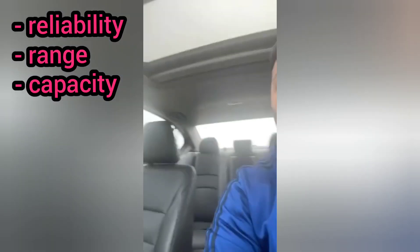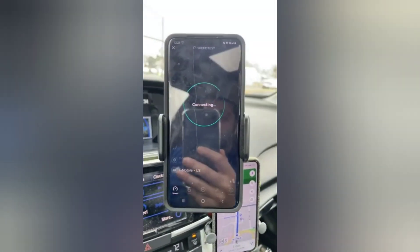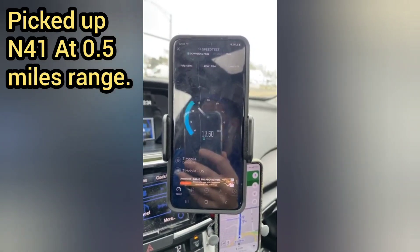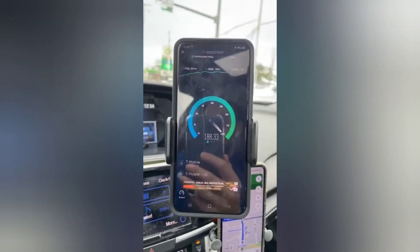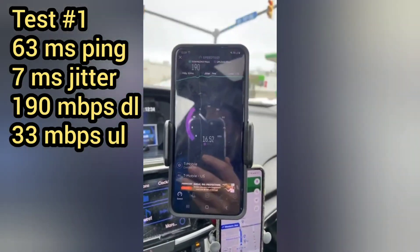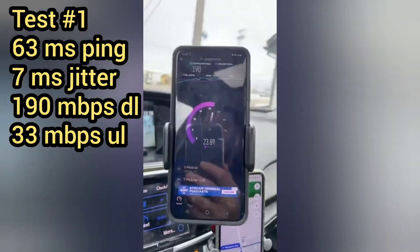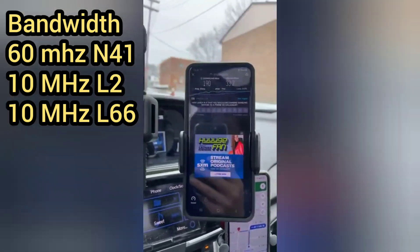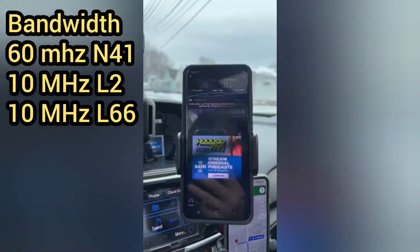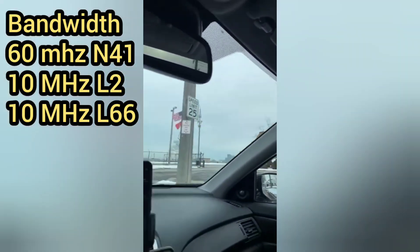Wanted to give you guys some extended testing — taken from a live stream I did last week. This is a situation where I wanted to test the T-Mobile 5G network N41 testing. This is part three, site number three. My previous two videos on the first two parts of the testing I'll put links in the description box and pin them in the comment section. N41 2.5 GHz — T-Mobile mid-band 5G network testing.